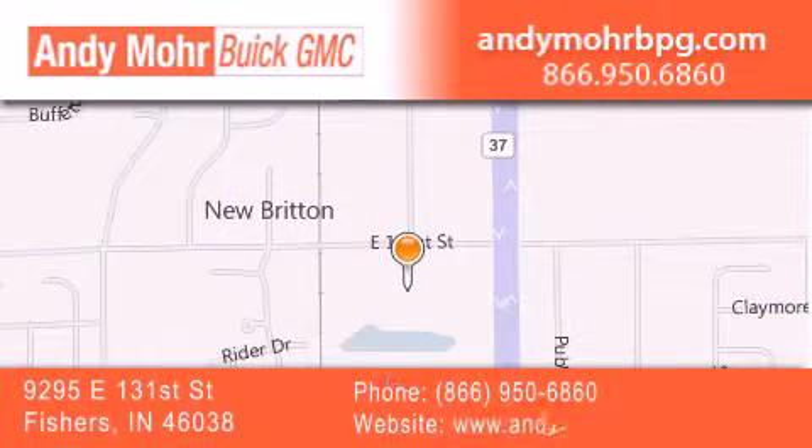You can search our new and used car inventory online, get new car pricing, and receive free no-obligation price quotes.